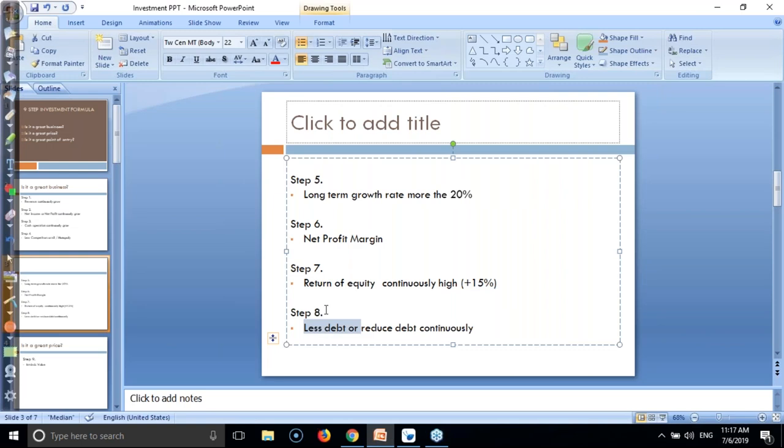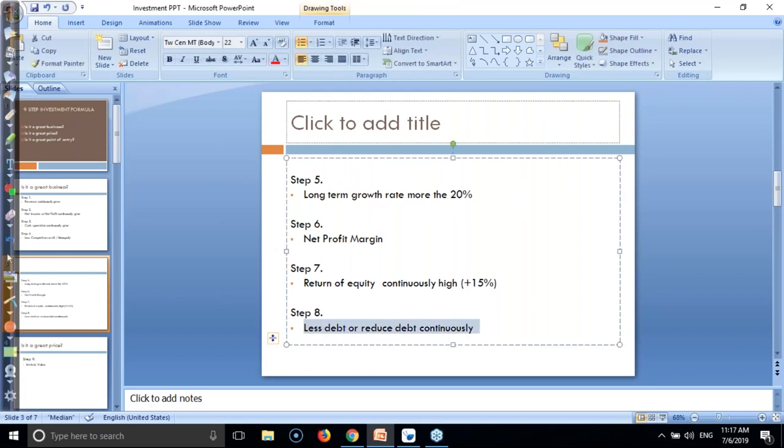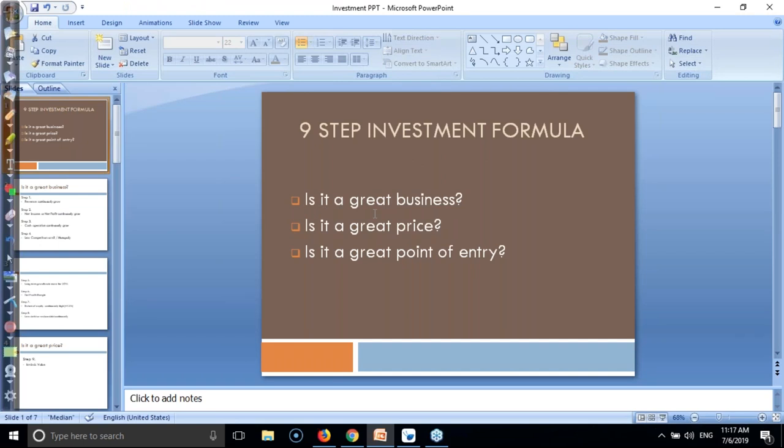Step number eight is now complete. In TCS, we can invest our money because every step has already been passed. So that is why we can invest in TCS for the long term. The first step - is it a great business? Yes, TCS is doing a great business so we can invest for the long term.